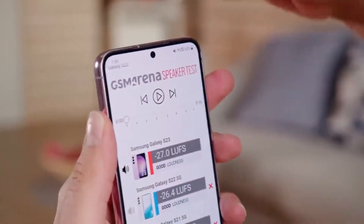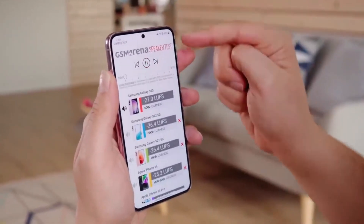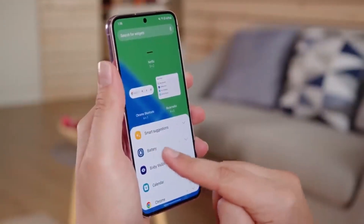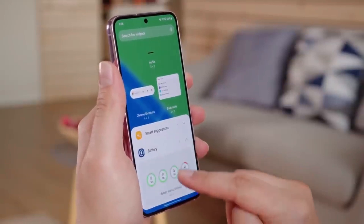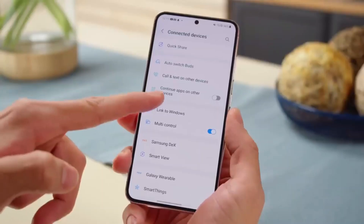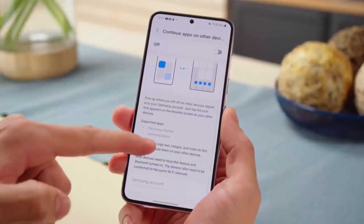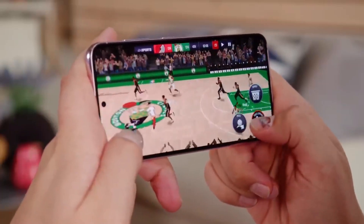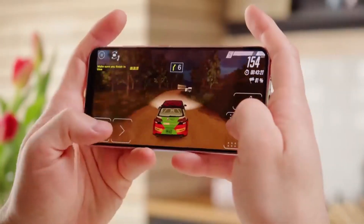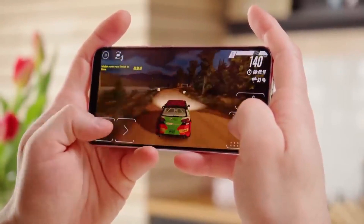Let's talk about the positives and negatives of the Samsung Galaxy S23. Positives: powerful performance for smooth multitasking and gaming; stunning Super AMOLED display for an immersive viewing experience; impressive camera capabilities with a 108MP sensor; long-lasting battery life; and fast charging support. Negatives: the phone's large size may not be suitable for those with smaller hands, and the high-end features come at a premium price point.